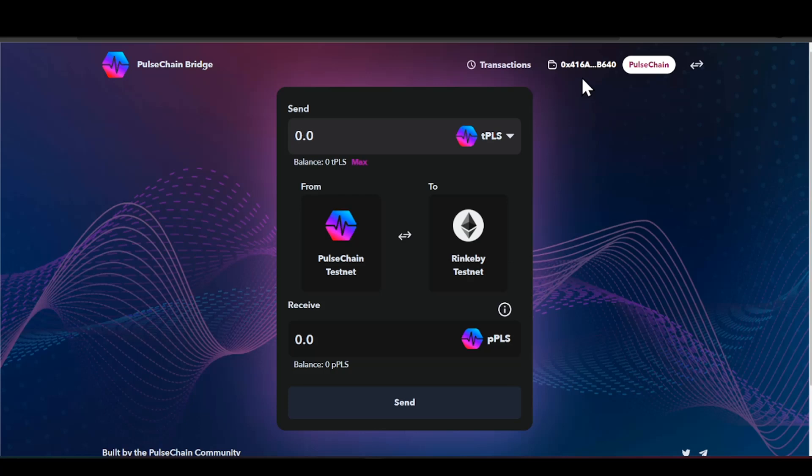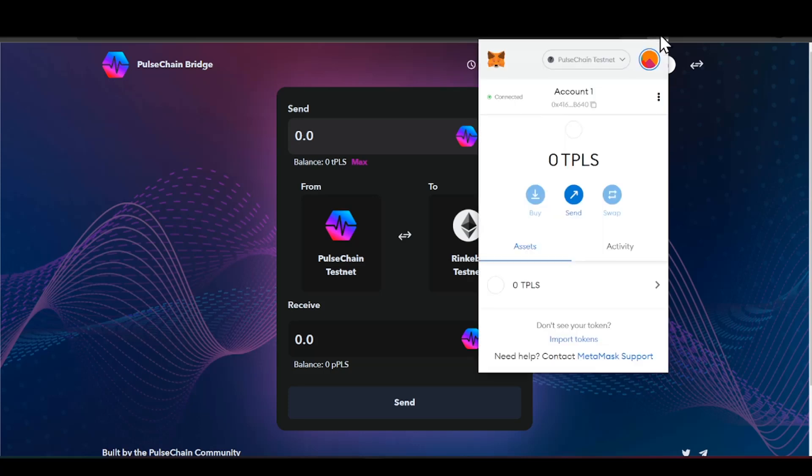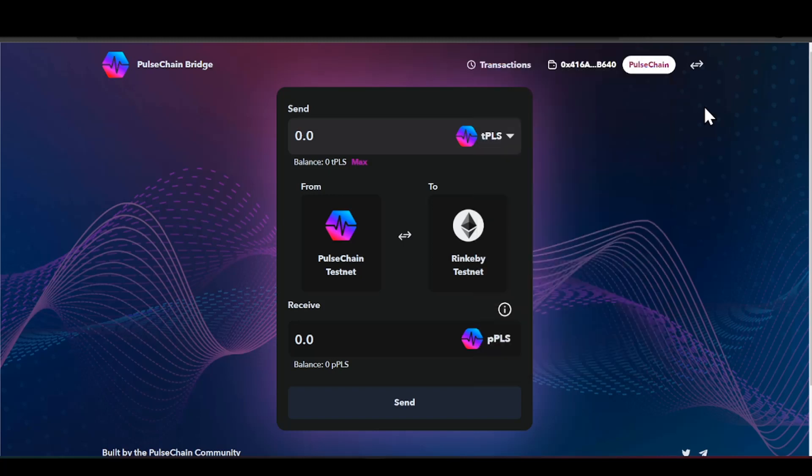I'm going to connect my MetaMask. You can see I am already connected — it's right up here. I'm connected in MetaMask to PulseChain. I can even pull down my MetaMask wallet so you guys can actually see that I am on PulseChain testnet. This is what you need to be on. If you don't know how to set this up, I have another video on how to integrate PulseChain into MetaMask.